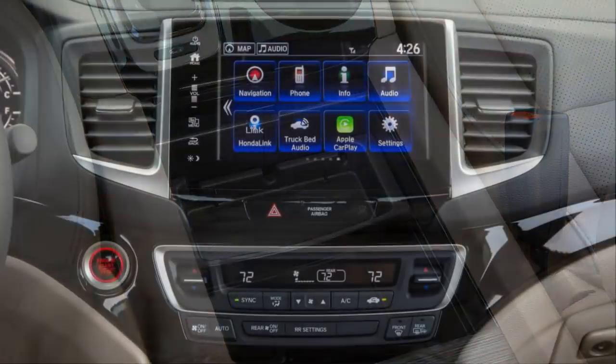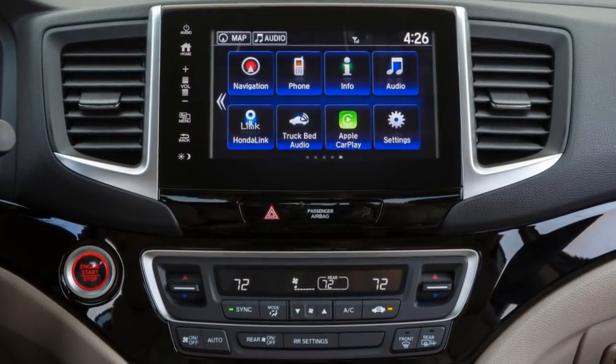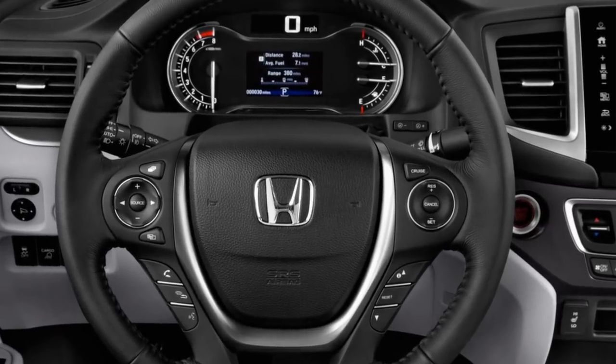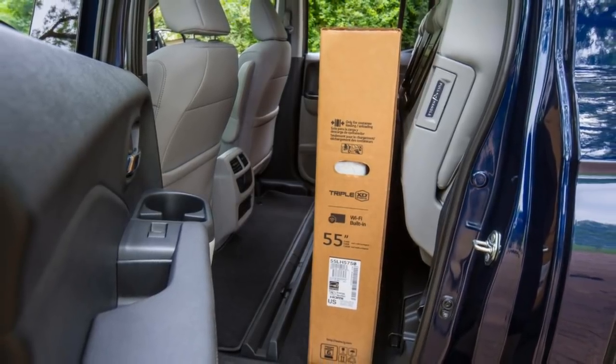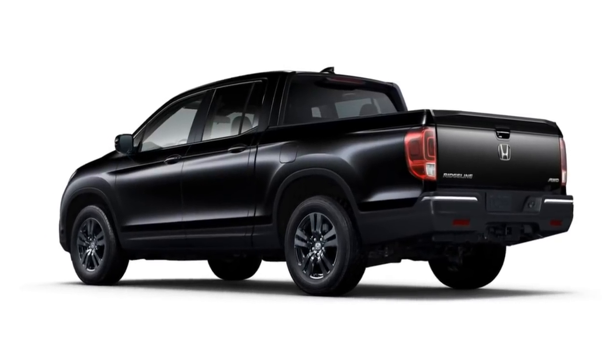This year it gets no changes other than new colors for the Sport trim. For 2018, Honda bases the Ridgeline on the unibody platform of the Pilot crossover SUV. While the profile is now that of a traditional crew cab pickup, the look from the rear doors forward is very influenced by the Pilot.